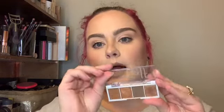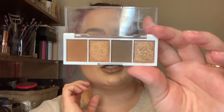Another brand that has recently really stepped up their eyeshadow game is ELF, and these little palettes are fabulous. This is the one called Pumpkin Pie and they're just beautiful — I love this.